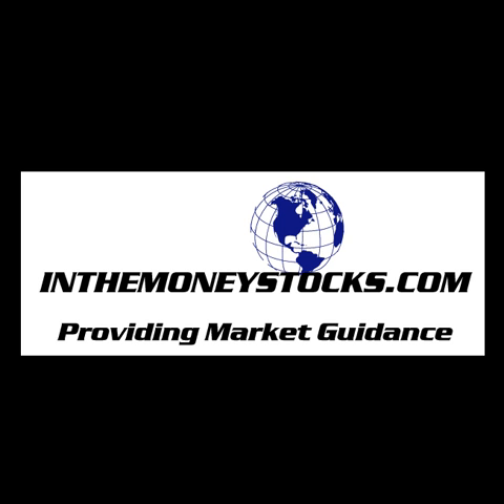Hey folks, welcome to Market Intraday Analysis by InTheMoneyStocks.com, your leaders in pure technical analysis, avoiding all that Wall Street hype. Today, Wednesday, January 27th, 2009.